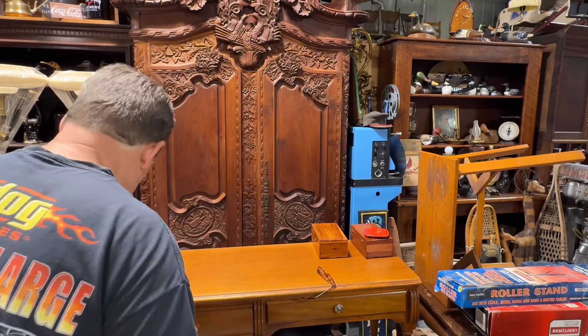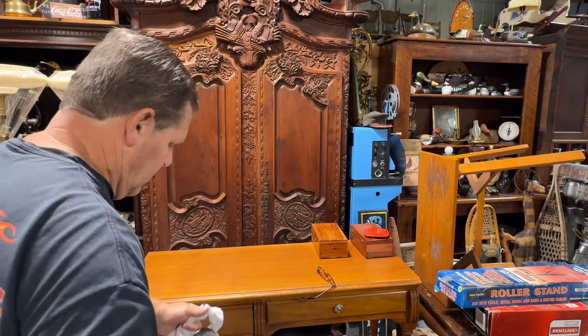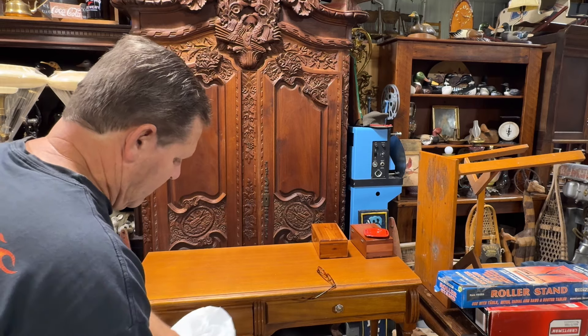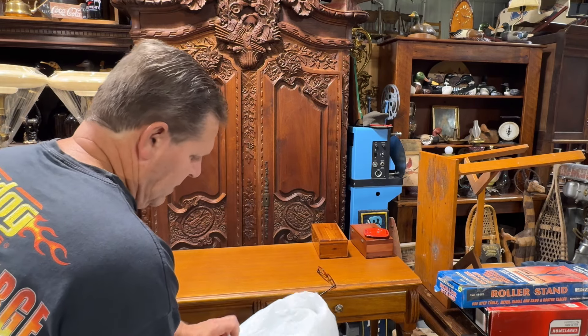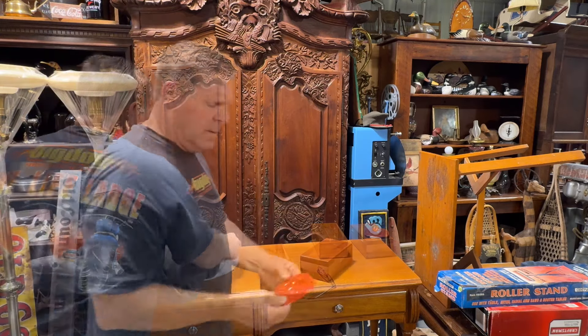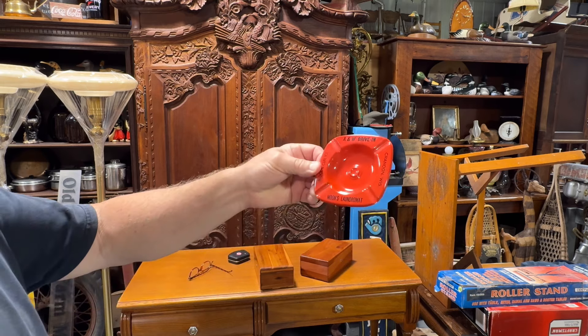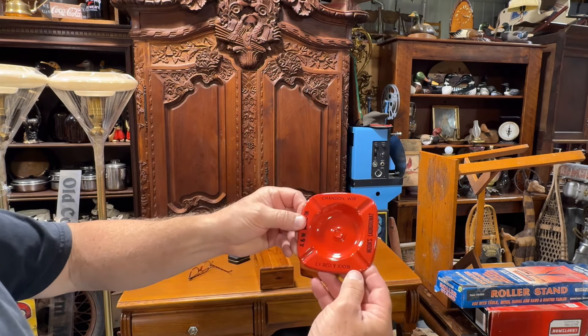Everything is really stuck in here. Off to the laundromat it will go, or it will probably get three or four machine washings. A&W driving ashtray. Moon's Laundromat, Cranon, Wisconsin.